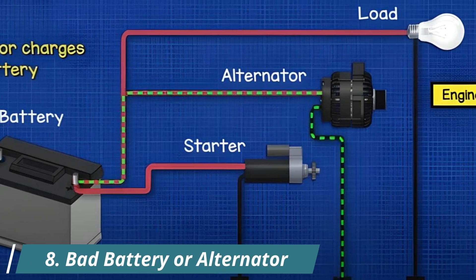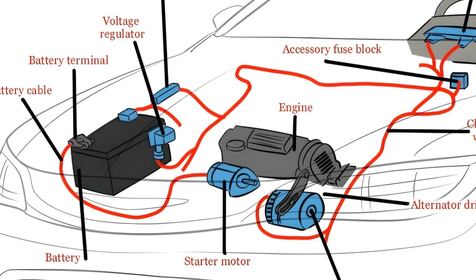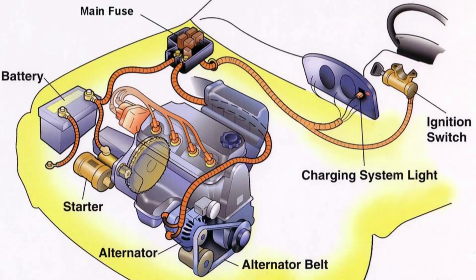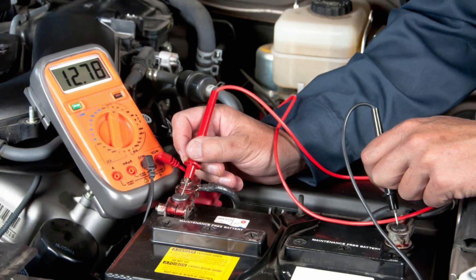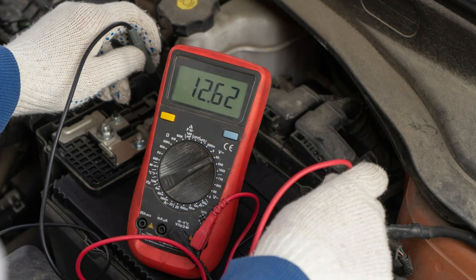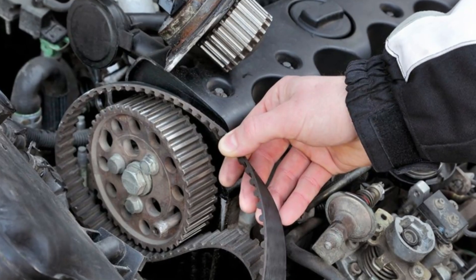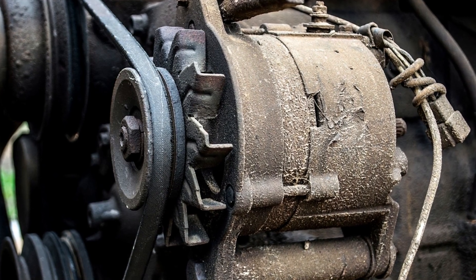8. Bad Battery or Alternator. Your ECU and engine sensors need consistent voltage to work correctly, and that power comes from your battery and alternator. If the alternator is failing or the battery isn't charging properly, the voltage can drop too low, especially at idle. This messes with sensor readings and causes rough or unstable RPMs. To check, start the engine and measure battery voltage — it should read between 13.5 and 14.5 volts. If it's below 12.7 volts, you might have a weak alternator or a dying battery. And here's another test: with the serpentine belt off, try spinning the alternator pulley by hand. If it's stiff or seized, it needs to be replaced.